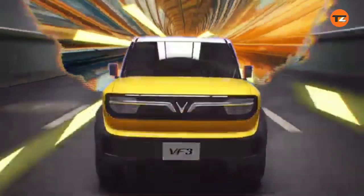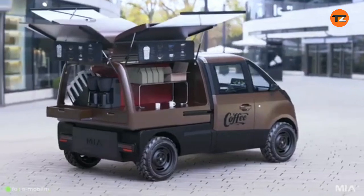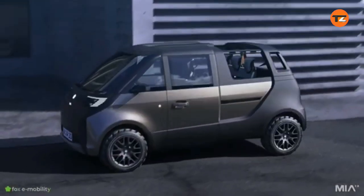Mini EVs, micro cars, and quadricycles you've never seen. Get ready to discover a fresh take on personal transportation.